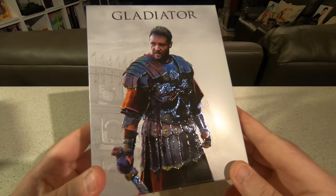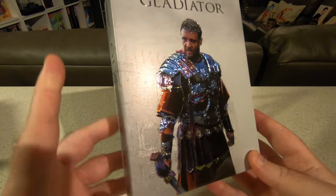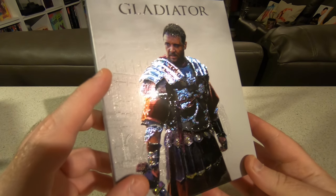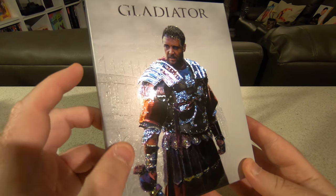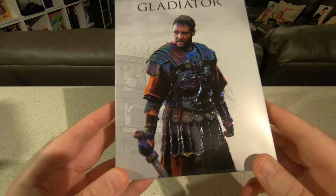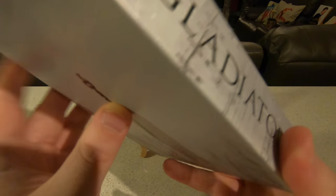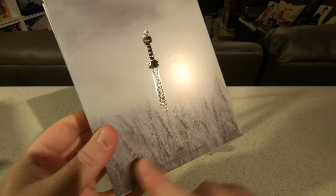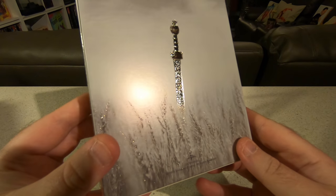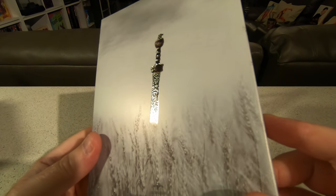I think it's absolutely beautiful. The effects you can see on Maximus's armor when the light catches it is just gorgeous. The Colosseum in the background is very minimalist embossed — it's almost like it's been etched with a pin. It does follow around onto the spine, and then on the back with the wheat, and we've got Maximus's sword as well, which shines in the light when it catches it.